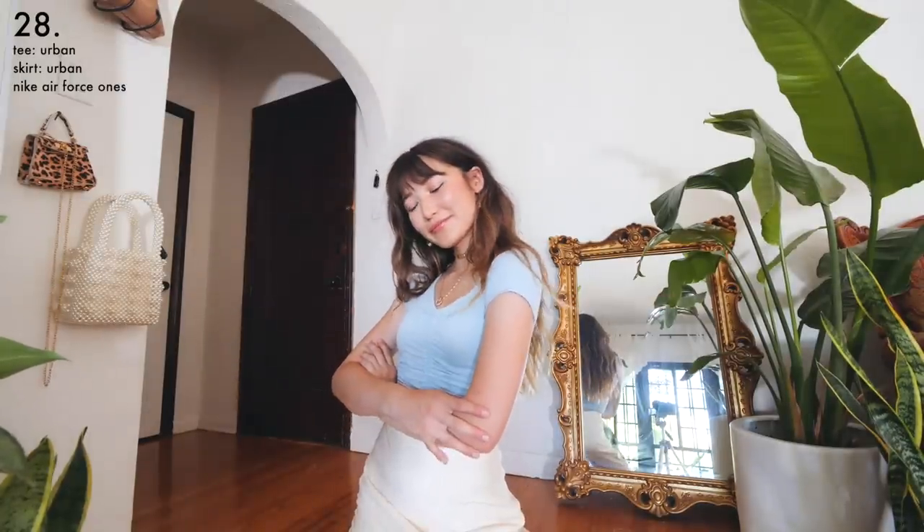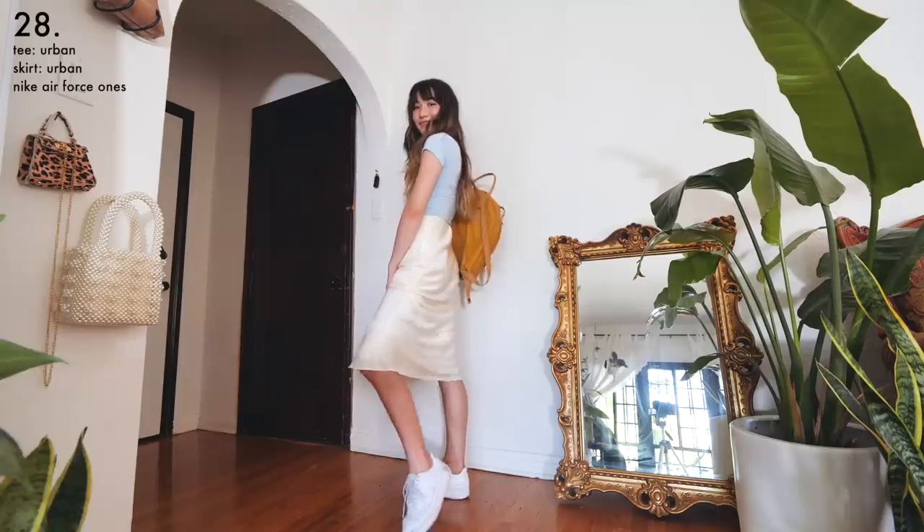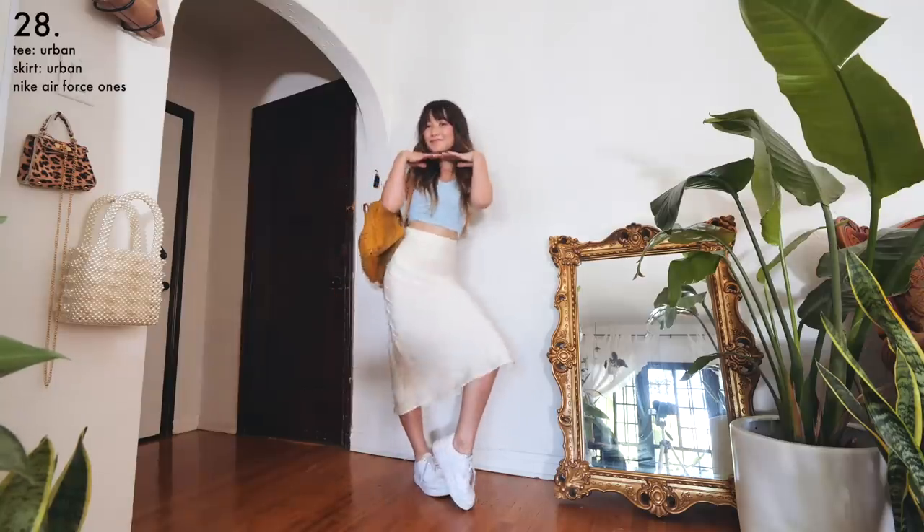Here's the same thing but with a t-shirt. I really like the ruching detail on this one, but if you aren't allowed to show your midriff at school, this would also look great with a regular t-shirt tucked into the skirt.